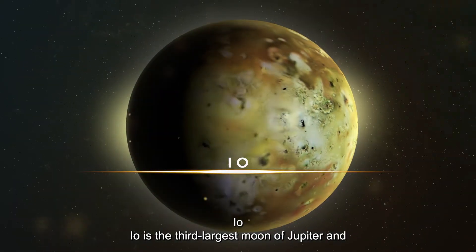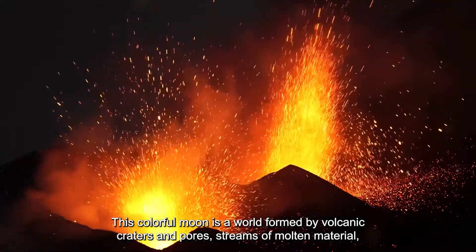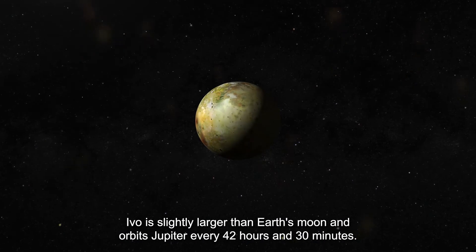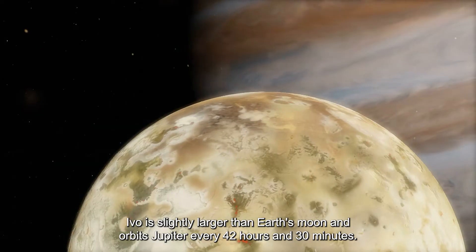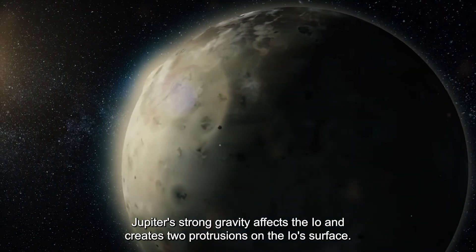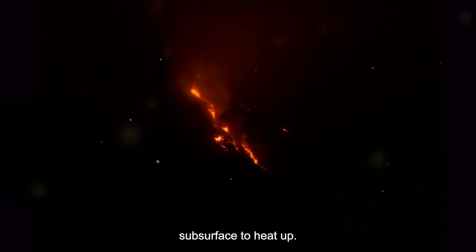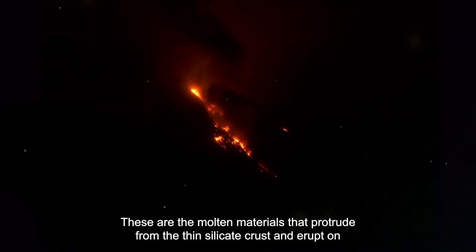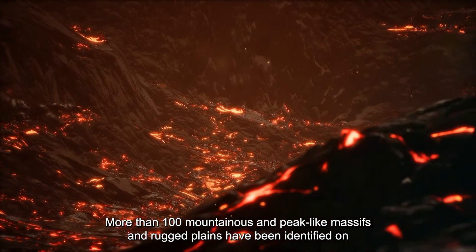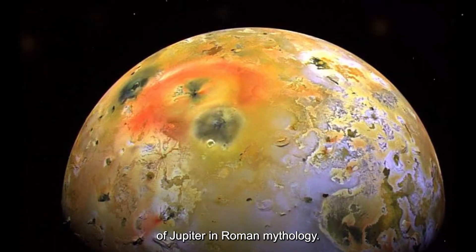Io is the third-largest moon of Jupiter and the most volcanically active point in our solar system. This colorful moon is a world formed by volcanic craters and pores, streams of molten material, and eruptions thrown to high altitudes. Io is slightly larger than Earth's moon and orbits Jupiter every 42 hours and 30 minutes. Jupiter's strong gravity affects Io and creates two protrusions on its surface, and the friction from the curvature of Io's sphere causes the subsurface to heat up.